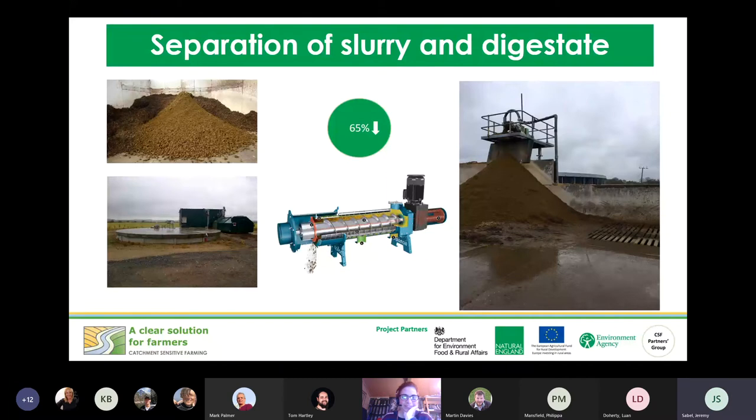Slurry separation — separating the liquid and solid — will reduce ammonia production, though slurry separators won't completely separate all solid from liquid so you won't get a 100% reduction. Part of the benefit is being able to use nutrients more intelligently post-separation: the solid contains most of the phosphate while the liquid contains most of the nitrogen. The liquid will still need to be covered in storage as it is high in nitrogen and will produce ammonia.